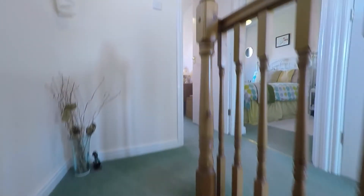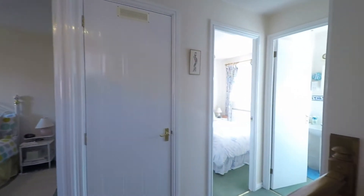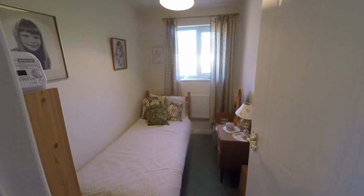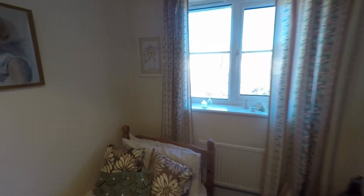Back in the hall, we take ourselves up to the first floor. As we near the top of the stairs we can see that the landing opens out, providing access to the three bedrooms and the family bathroom. Immediately in front of us at the top of the stairs we have bedroom three — the smallest of the three bedrooms, but a very comfortable single room that would also make an ideal home office.